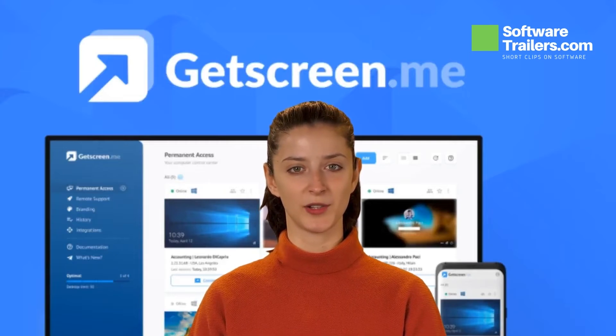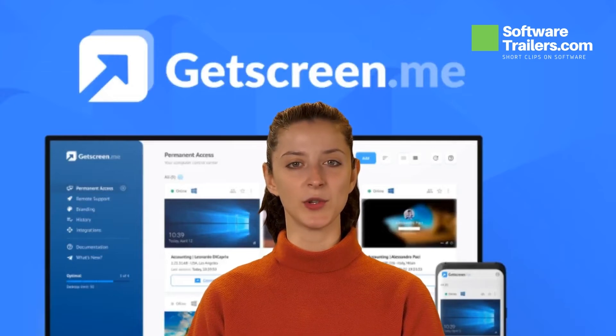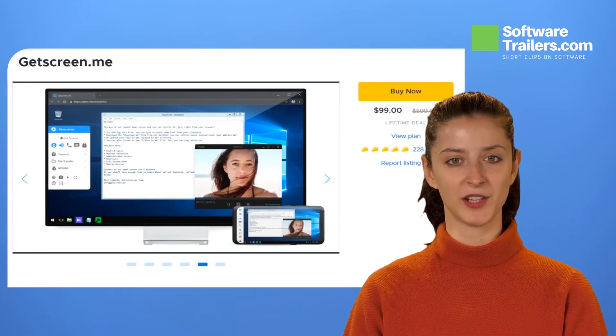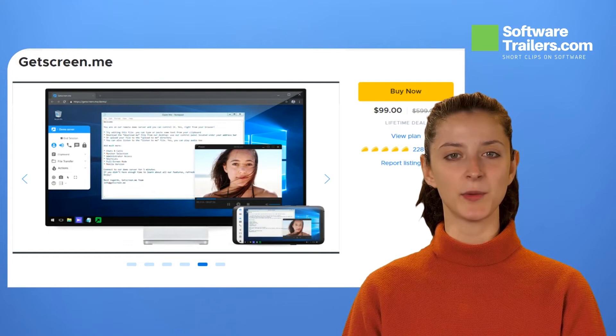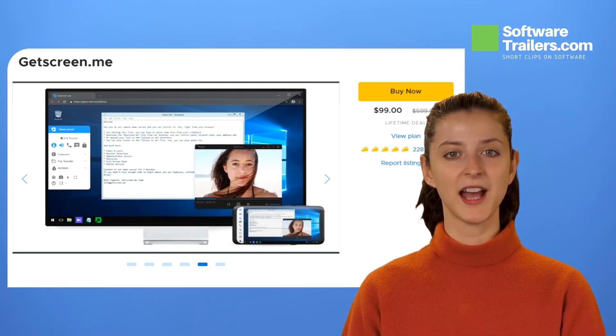Now you can connect to your client's computers remotely and build integrations and connections without having to share passwords with them. Given how quickly the entire world is transitioning to remote employment and remote learning, you must try GetScreen.me. It is used to provide remote access to all of your computers as well as to provide remote help to your customers.